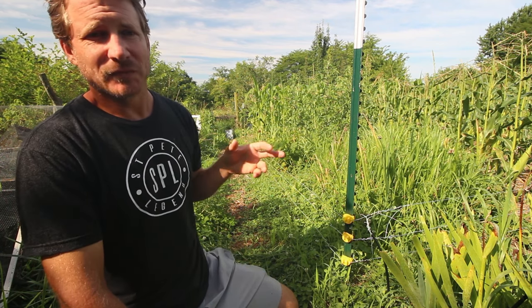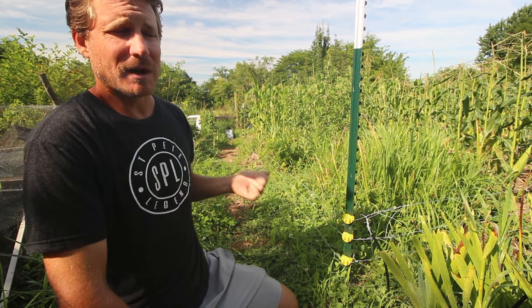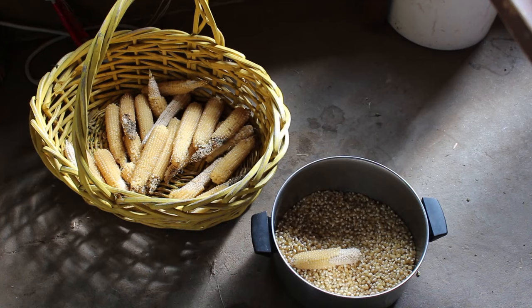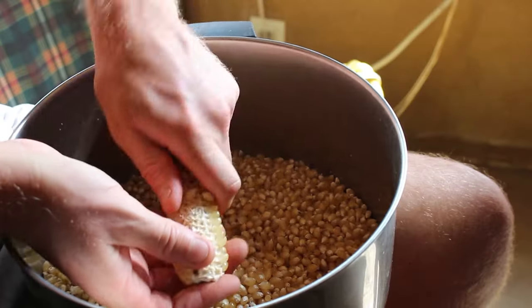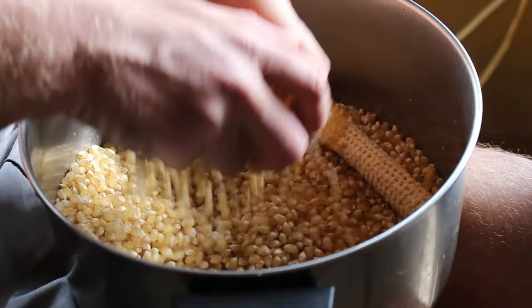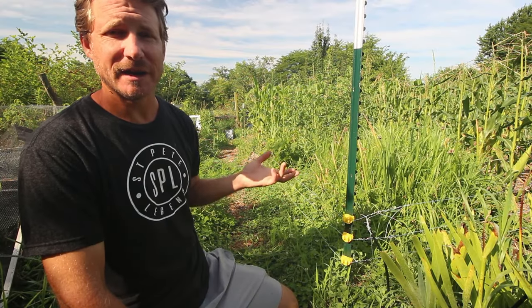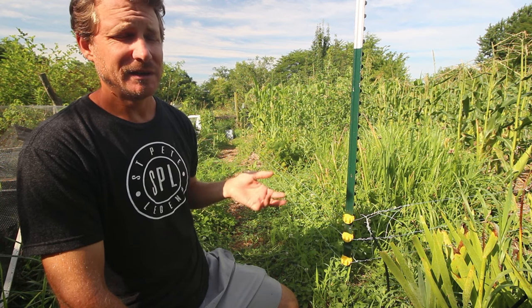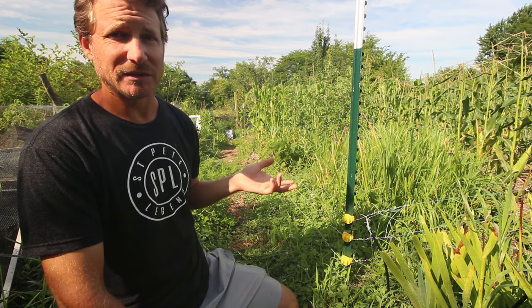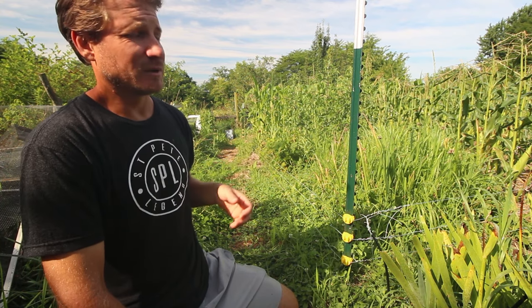I plant popcorn, sweet corn, and flour corn in here. Popcorn is a great snack — you can easily grow enough in a very small bed to feed yourself popcorn for the entire year, even if you eat a lot of it. Sweet corn of course is nice to have fresh, you can also freeze it, put it in salsa and can that, or you can can corn — I've done that before as well.